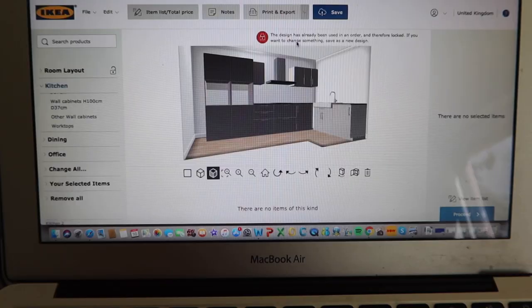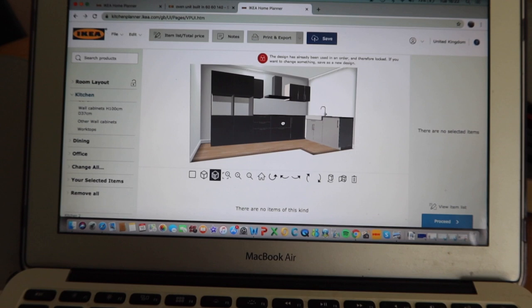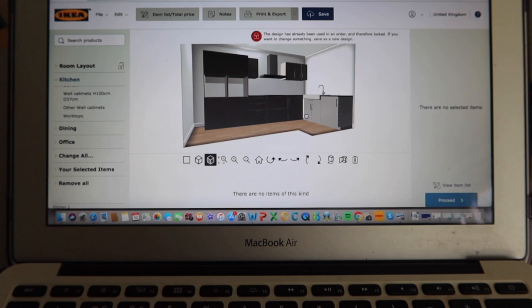We've just sat here for what feels like ages trying to design our kitchen. This is actually what we're thinking of now. We know these look like two different shades of gray on the laptop, but we've double, triple and even quadruple checked - it actually says the cupboard doors are the same color, so it might just be the angle. We've managed to sort it and we're basically going to order it now, then hopefully it'll turn up soon.